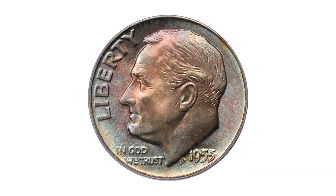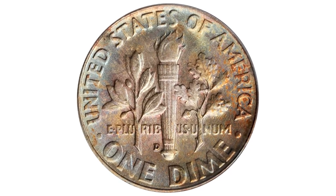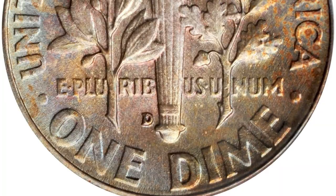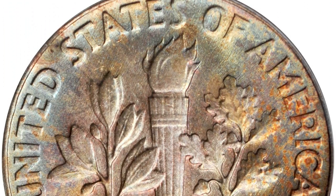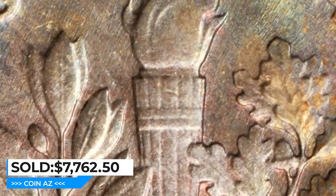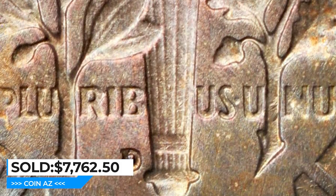This is a 1955-D Roosevelt Dime in Mint State 68 with Full Bands. Well-blended toning in copper rose, powder blue, and pale gold colors blankets both sides. The underlying luster is fully vibrant and the surfaces are as smooth and pristine as the day the coin emerged from the press. This rare dime was sold for $7,762.50 at Stack's Bowers Auction.